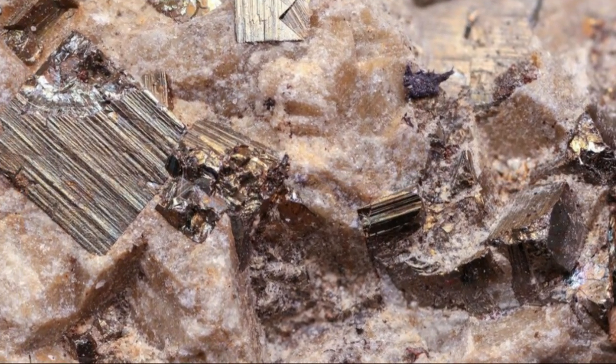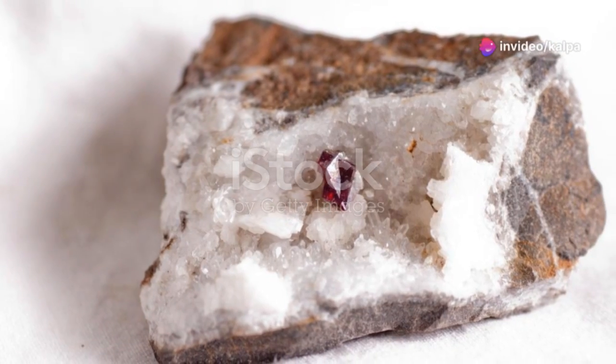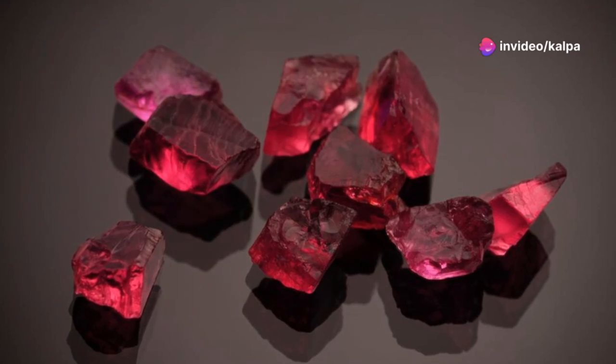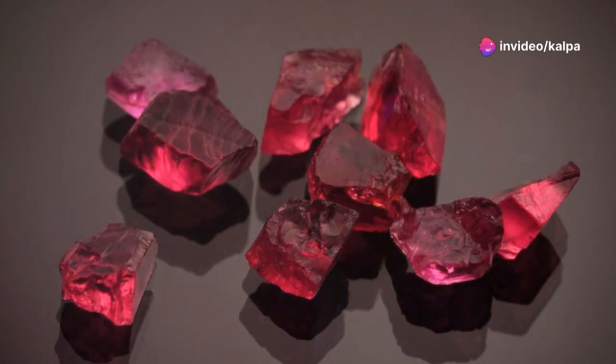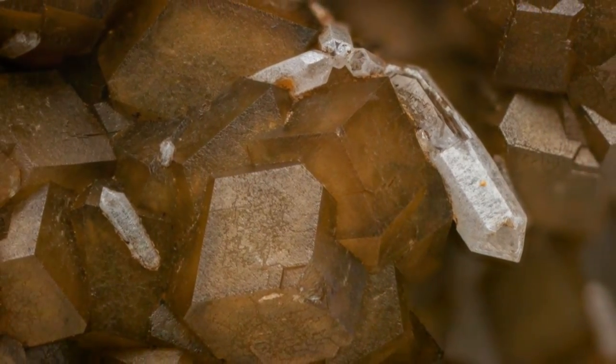Beta cinnabar, on the other hand, is much rarer. It forms under high temperature conditions and is less stable at room temperature. It has a cubic crystal structure. This form is less commonly encountered and is of interest mainly to mineral collectors and researchers. Both forms are red, but alpha cinnabar is usually a brighter red, making it easily distinguishable from the rarer beta form.